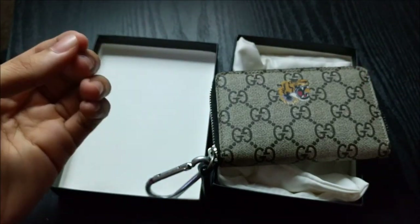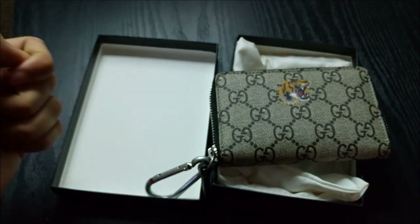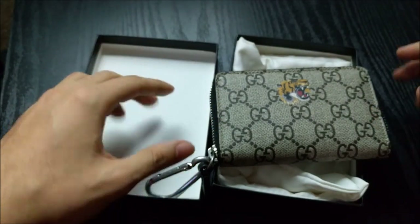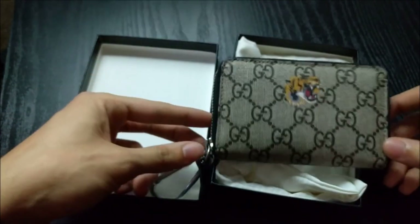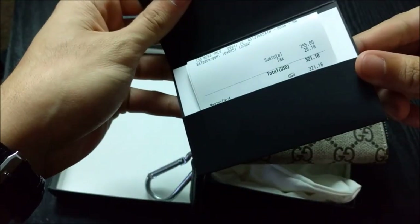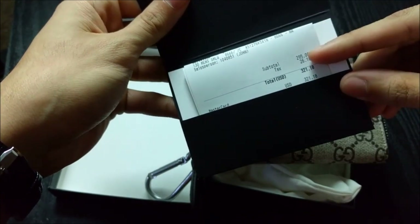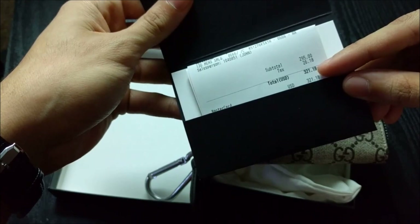Before we get into that, I'm going to break this down and we're going to focus on — first thing — value. That's probably the biggest thing that people will consider when buying a wallet, but maybe not so much when you're buying something like this. Over here I have the receipt for this wallet, and as you can see, the wallet cost $295, and after tax it was $321.